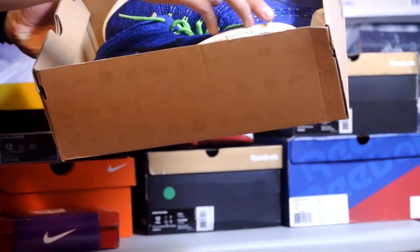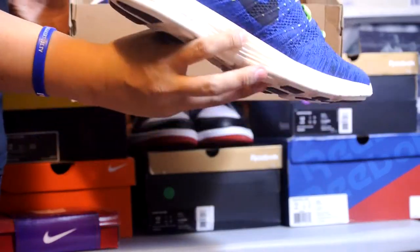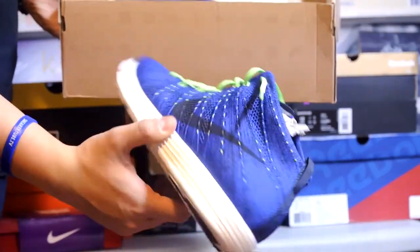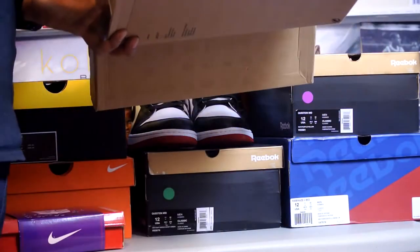Next up we got a pair of Lunar Planet Chukas. These originally came with obsidian laces — I threw on some green just to give it a little more color. Let me know what you guys think of the lace swap, I really like it actually.